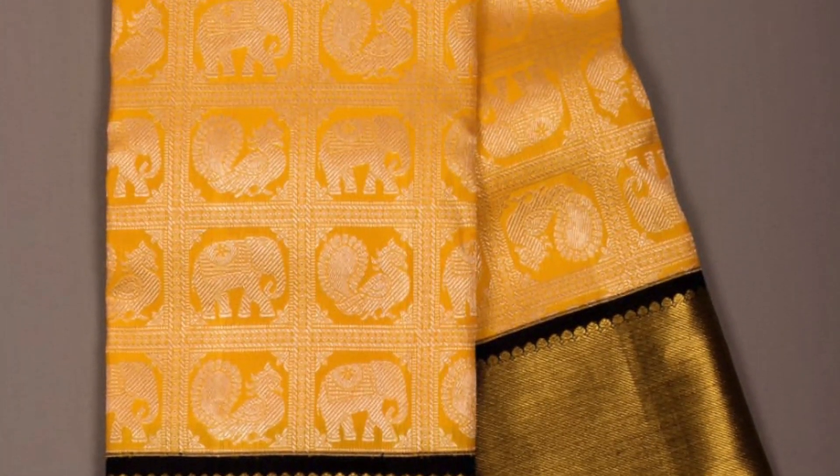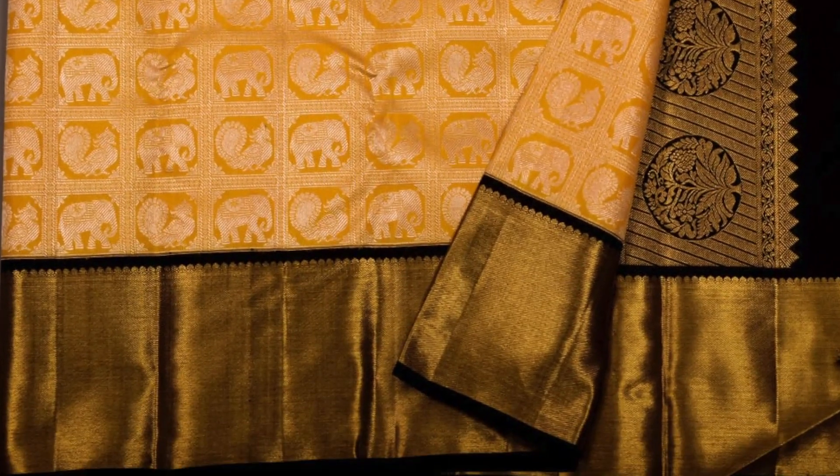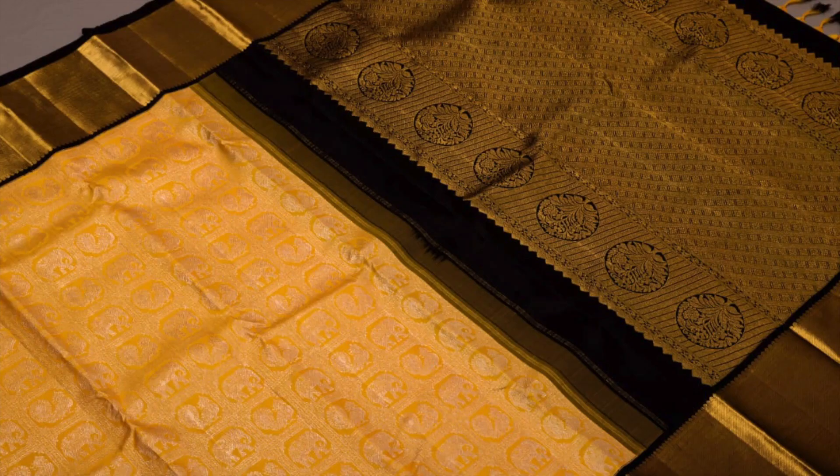Next is a light yellow with contrast black combination. Silver jari weaving comes on the body and plain pavanchi borders come in golden jari. The silver jari pattern on the body with a combination of golden jari in this color combination is very new and unique. This saree is priced 17,500.